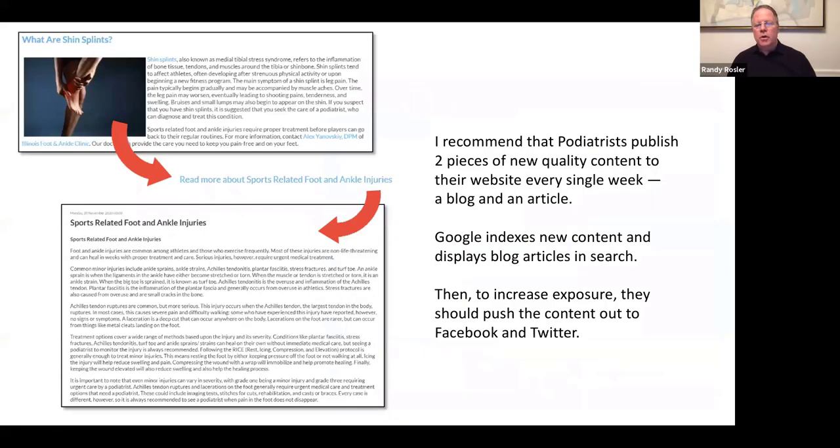We have a model that works — we've kind of cracked the code on this. We recommend that podiatrists publish two pieces of quality content to their website every week: a blog and an article. Easier said than done, but that's what we recommend. Google indexes new content and displays blogs and articles in search results, which tends to increase your exposure and really helps with your visibility and credibility.